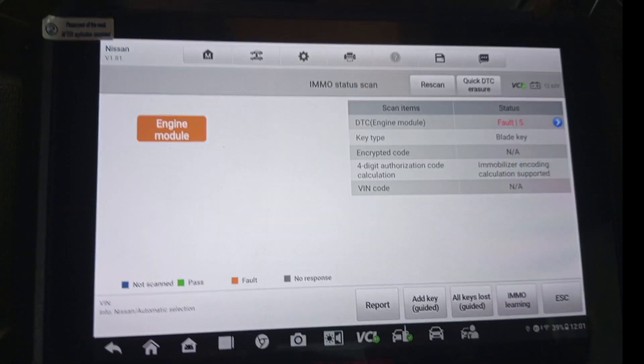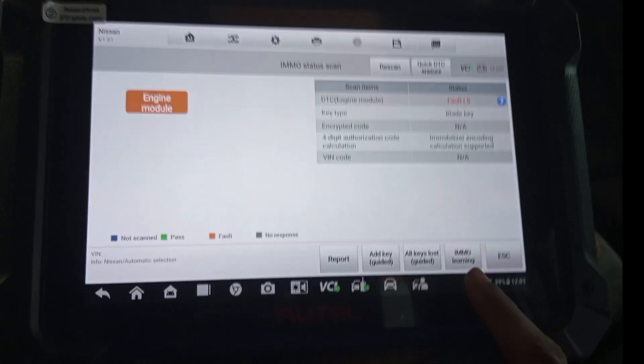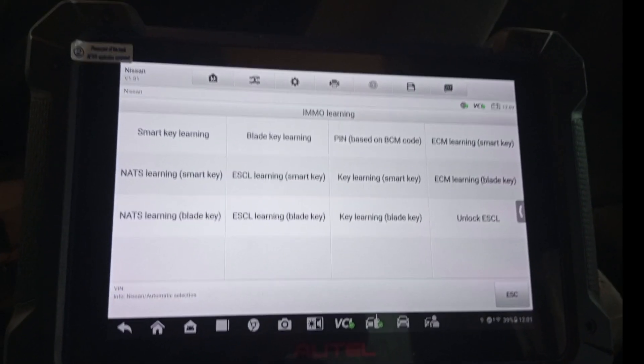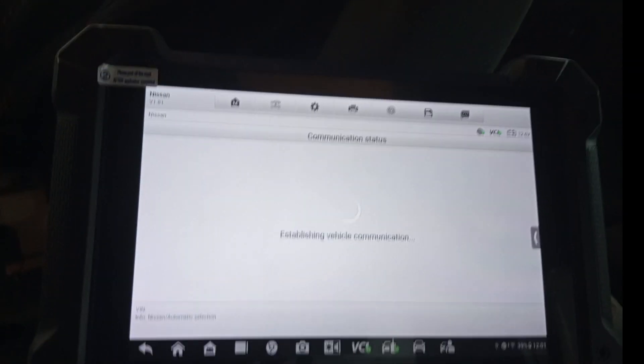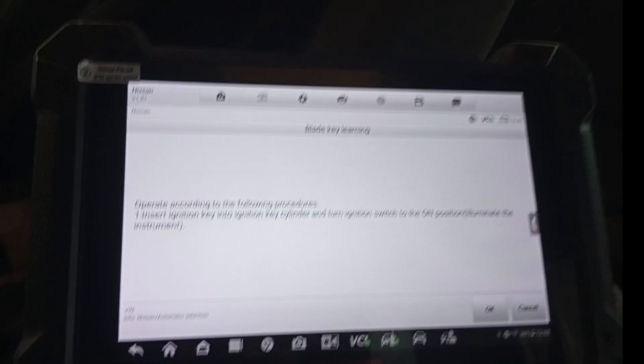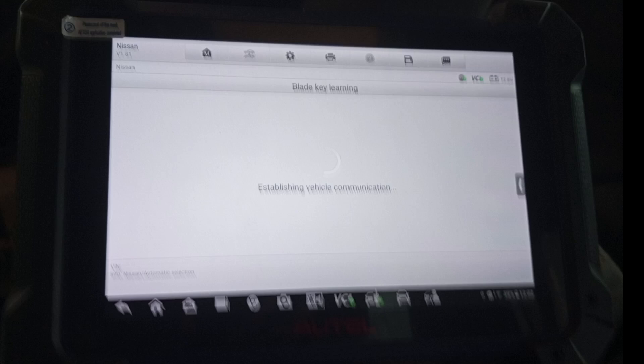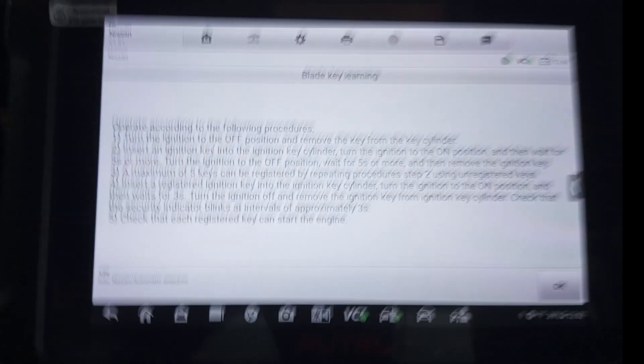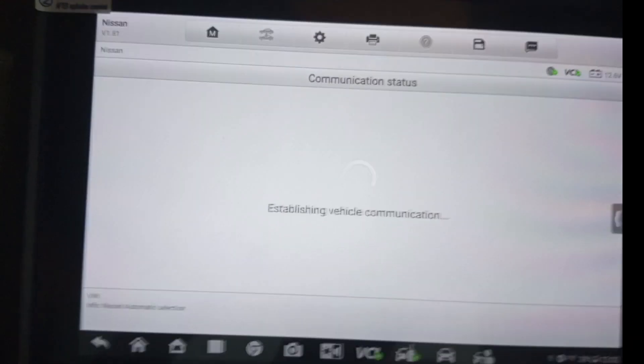Okay, finished with the IMMO scanning. Now go to IMMO learning — click on IMMO learning. Then select blade key learning; it is not a smart key case. Click OK, click OK. Wait while establishing communication. You see what I was saying — the security light turned off. The process is finished.